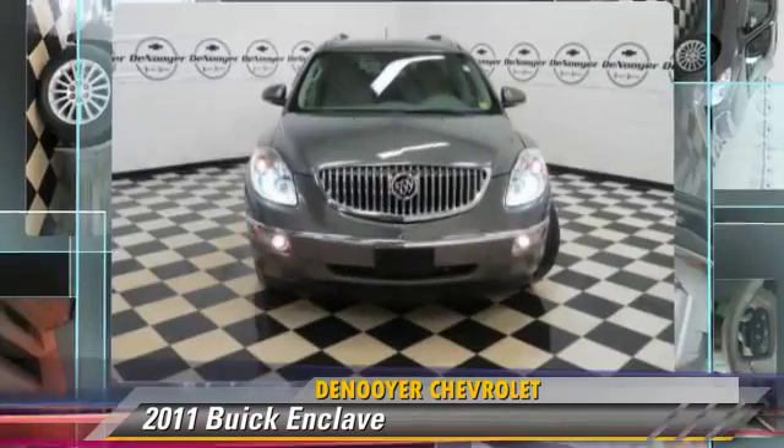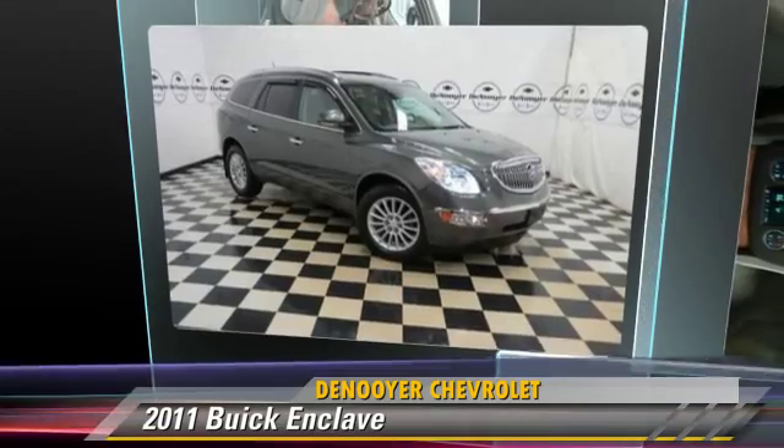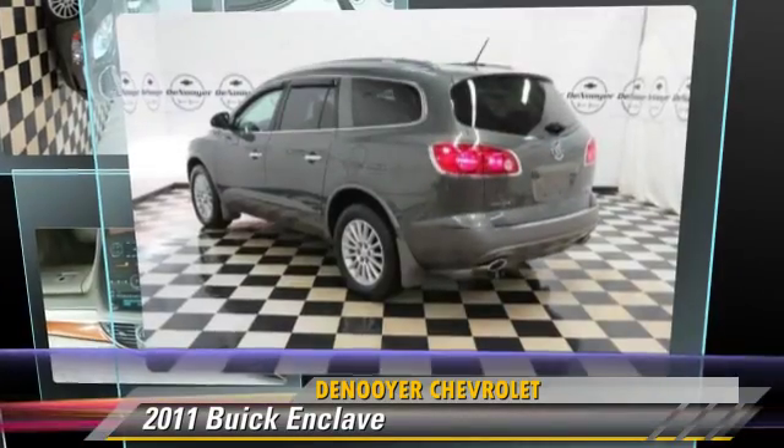Additional comfort and convenience features include a navigation system, third-row seating, satellite radio, and Bluetooth wireless. Give us a call to schedule your test drive today.